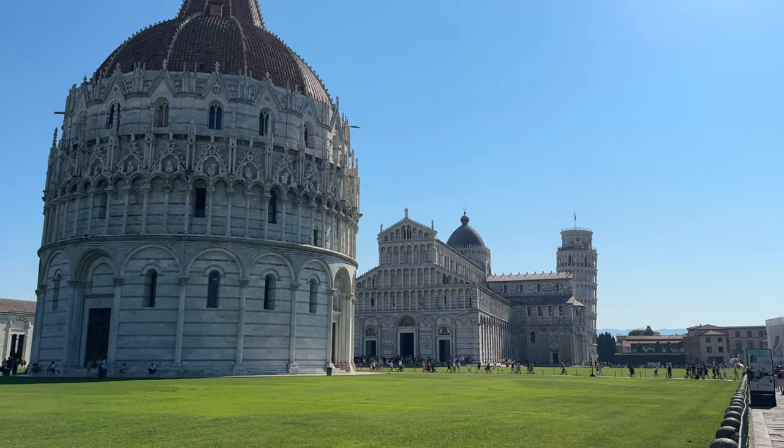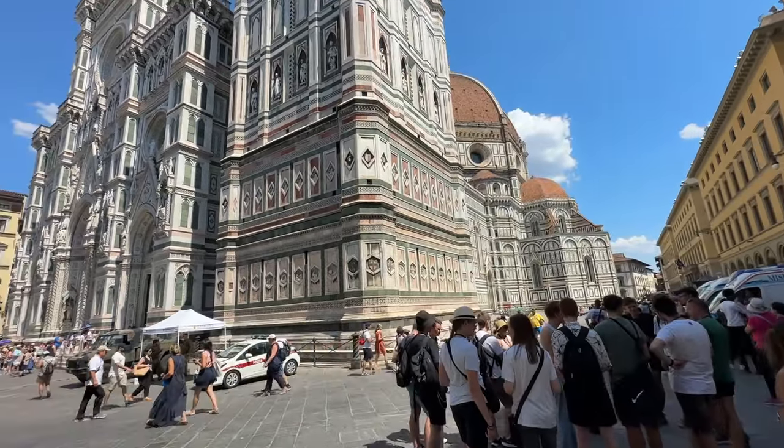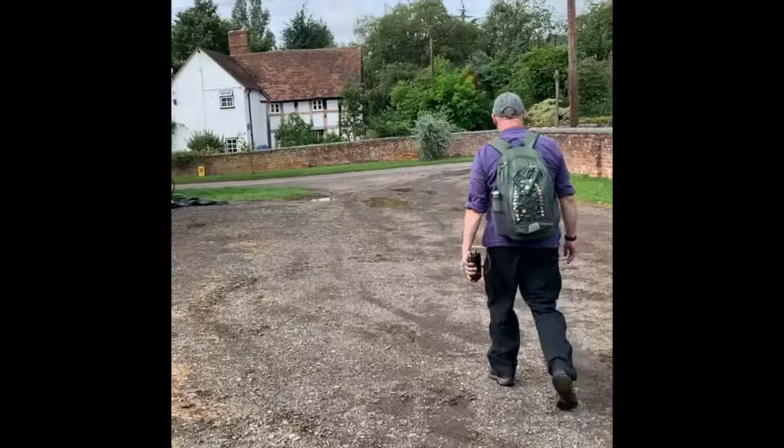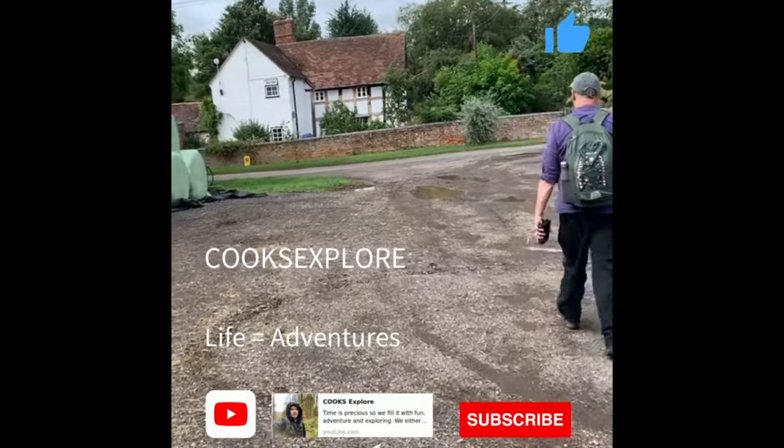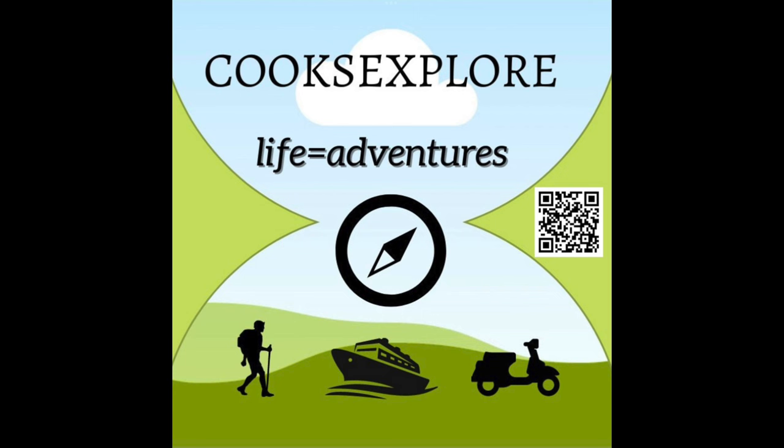Check out our next video in this series where we explore the fantastic cities of Pisa and Florence. Thanks for watching. Supporting our channel helps us make more content like this — the easiest way is to hit the like button and subscribe. Thanks very much, we'll see you next time.